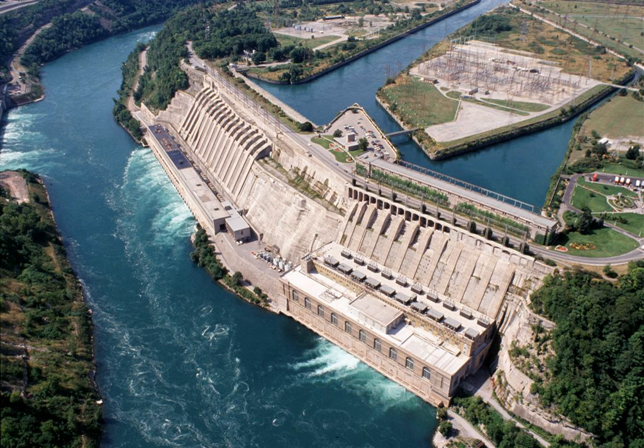Adam Beck I contains 10 generators and first produced power in 1922. It was originally called the Queenston Chippawa Hydroelectric Plant and was renamed after Adam Beck in 1950 on the 25th anniversary of his death.